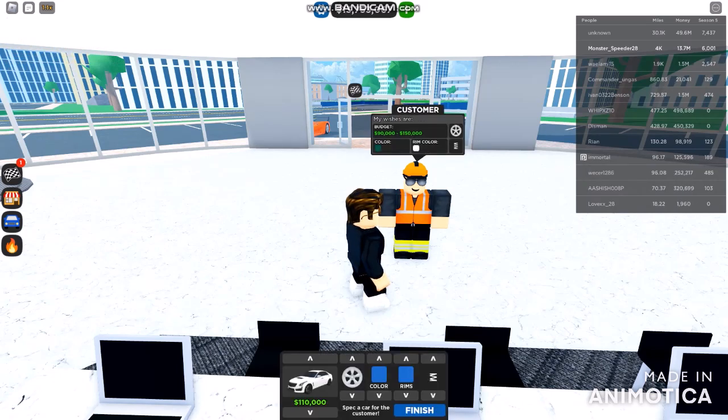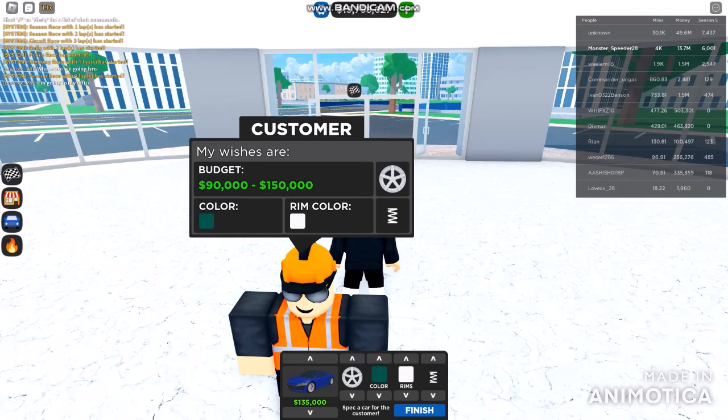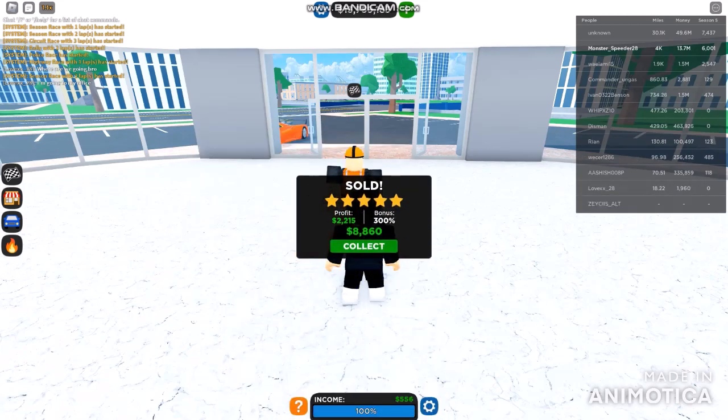I'm going to make sure we're going up to 150,000. I don't want the wrong budget. We might get around 135,000. Let's choose the 135,000 Acura NSX. Making it green and white. I managed to finalize this one and it's sold.